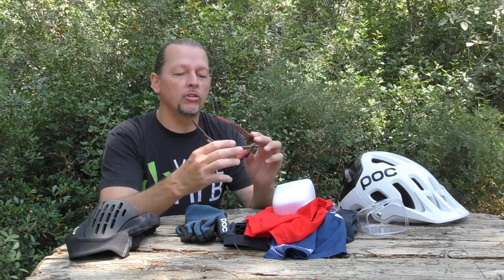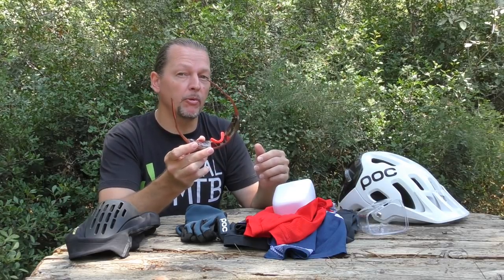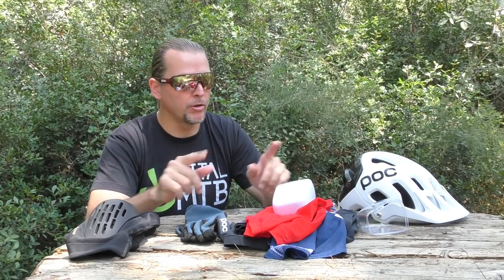These bad boys will set you back 219 euros, but they do offer an added advantage — if you happen to come across an impromptu rave party while you're out riding in the woods, you'll fit right in. And on that note, we're going to go fit right into our new gear and take it all for a spin.